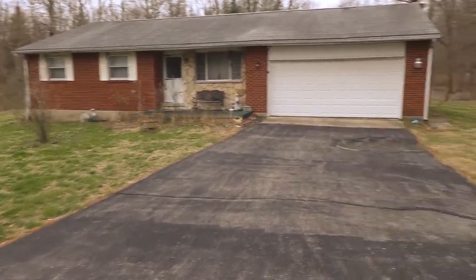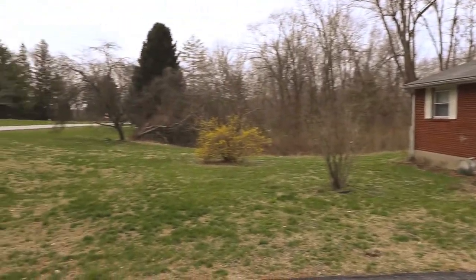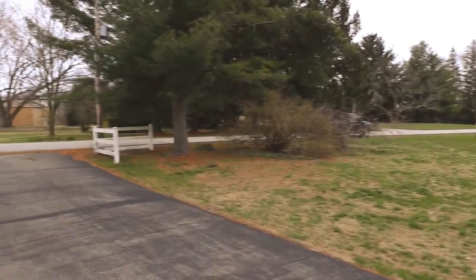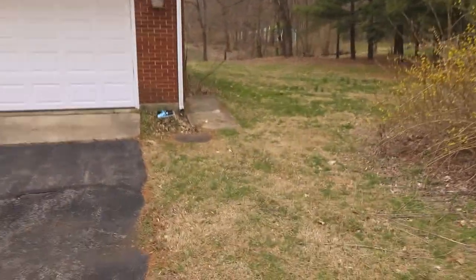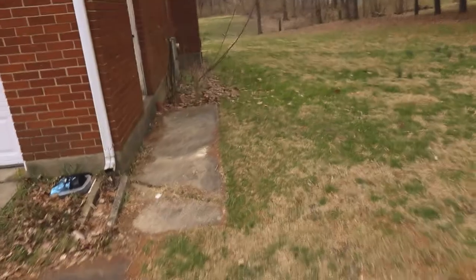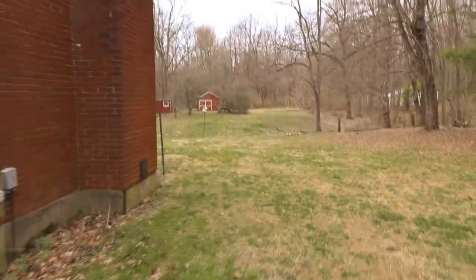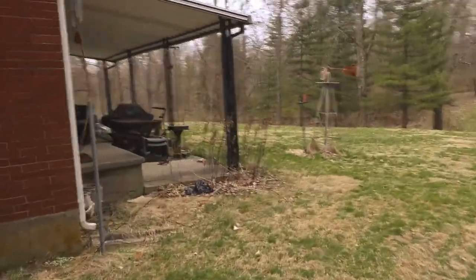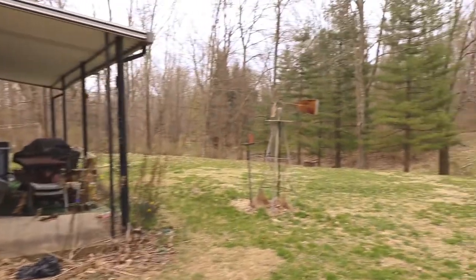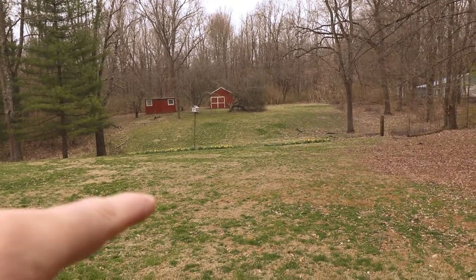Brick home. Let me just show you how quiet it is out here. Desirable Spring Valley. We're going to walk back here to the backyard. You have your door right here going into your two car garage. A covered patio. And you got five beautiful acres here. Notice how the yard kind of rolls there.